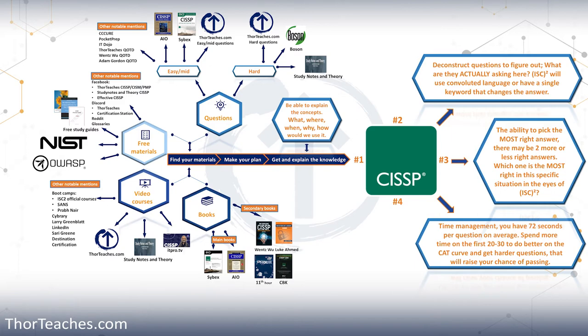Now let's start looking at number one. First off, you need to find your study materials — that's the videos, the books, the questions, and all the other stuff you need to get the knowledge and get ready for the exam. I am a firm believer in more is better, up to a certain point. For videos, I recommend getting at least one, but maybe up to three good video courses. Which ones I think are good and which ones my students like, I will cover in another lecture.